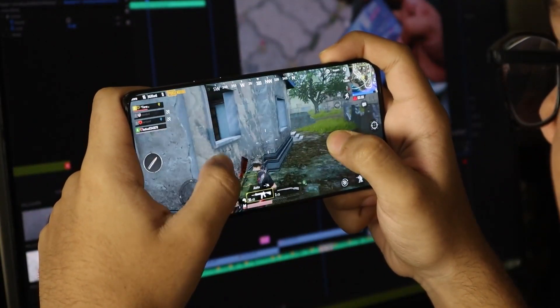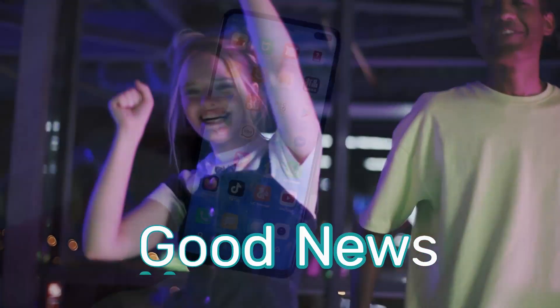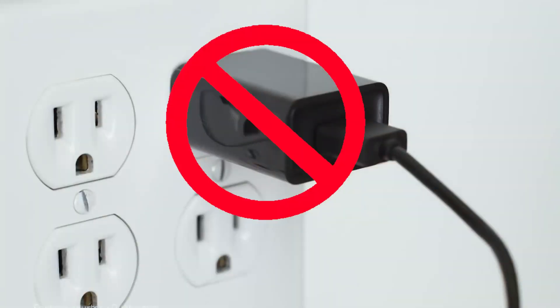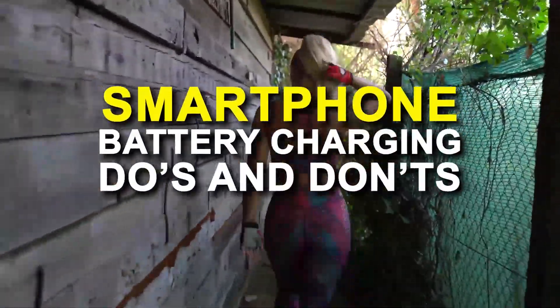The way we use our smartphone has a big impact on its battery life. The good news is that there are ways to prolong the battery life and keep it in excellent condition. Don't charge your smartphone until you have watched this video. Let's talk about the smartphone battery charging do's and don'ts.